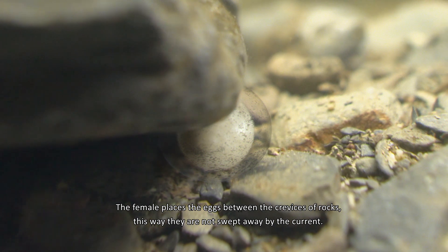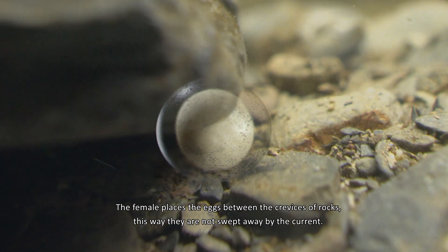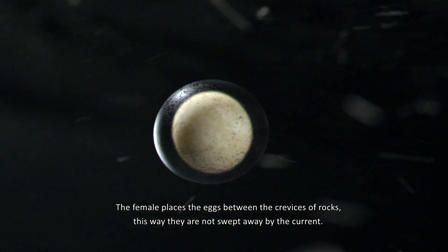The female places the eggs between the crevices of rocks, this way they are not swept away by the current.